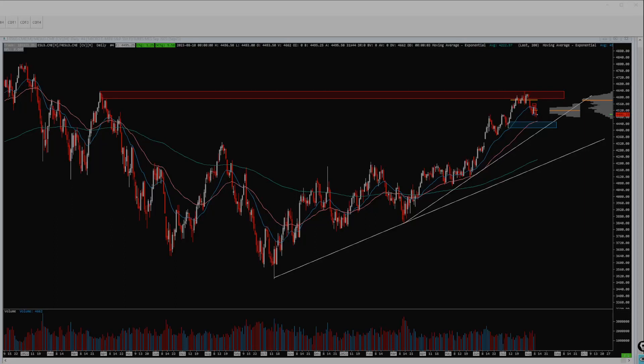Hey everybody and welcome back to the video series where we go from beginner trader to funded by Apex Trading. Just to be absolutely transparent about what's going on here, I am currently trading a $50,000 combine account going through the evaluation process with Apex Trading. So that means that technically speaking this is not a funded account and is not a live account. Let's take a peek at the daily chart and the trades and where the account is at.